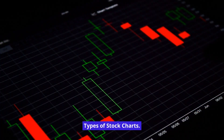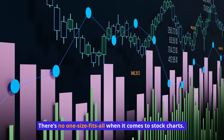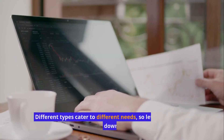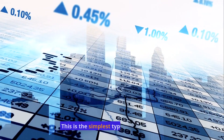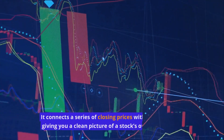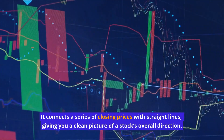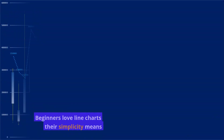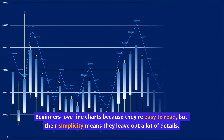Types of Stock Charts. There's no one-size-fits-all when it comes to stock charts — different types cater to different needs. Line charts are the simplest type, connecting a series of closing prices with straight lines, giving you a clean picture of a stock's overall direction. Beginners love line charts because they're easy to read, but their simplicity means they leave out a lot of details.